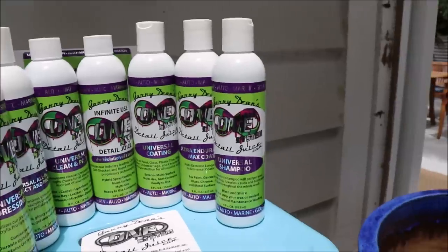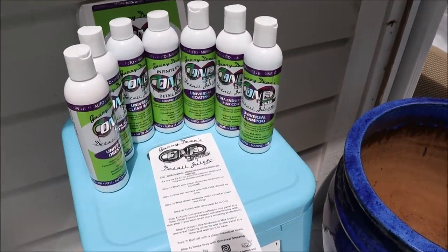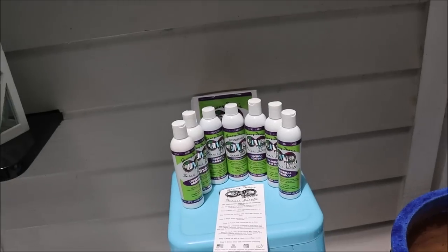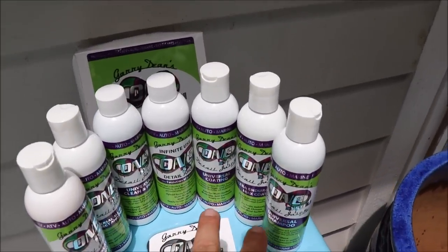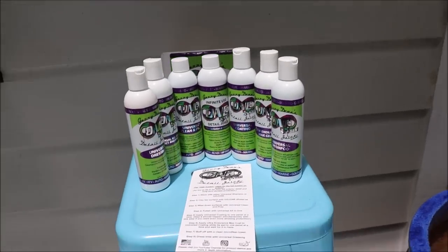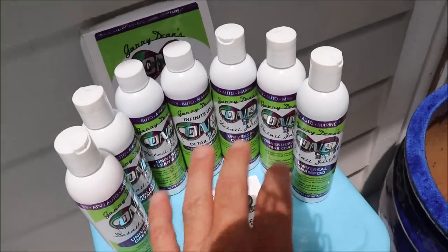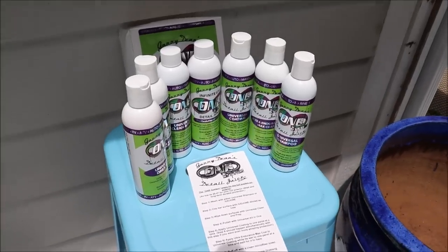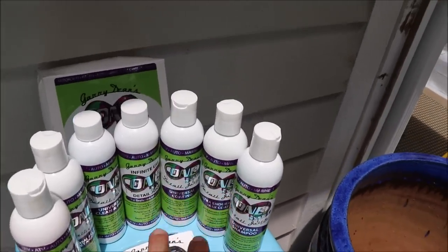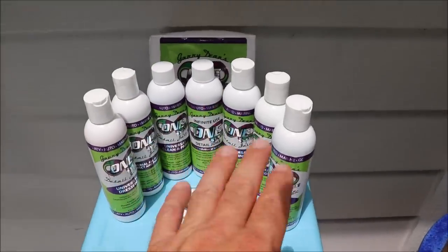Lay Universal Coating down first, and then you can come right in with the Ultra Endurance Max Coat. The benefit to that is it has the hardener that's going to make everything harden so that you've got great wash-induced marring resistance, great hydrophobic ability, and it also sheets well. Those two products should be used together for maximum protection. In all of our testing, we have seen two-plus years of durability out of just the basic coating system.